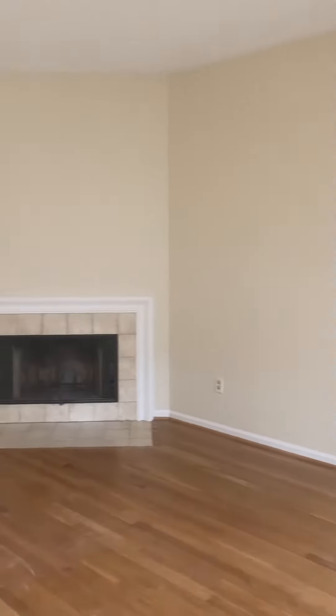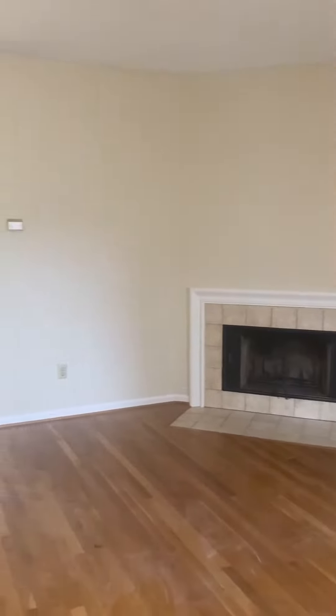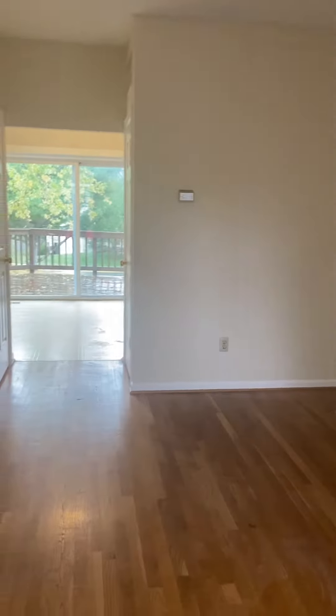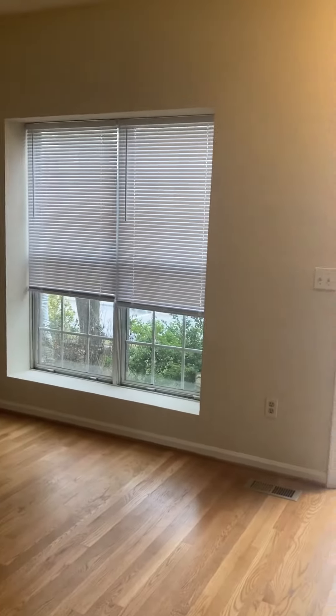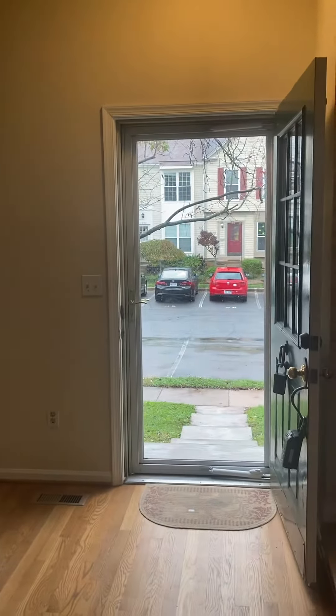I'm here at Madden Court. The front door is behind me. You walk into a living room with hardwood floors and a wood-burning fireplace. There's a nice window over there as well. It's freshly painted — you can see the front door there.